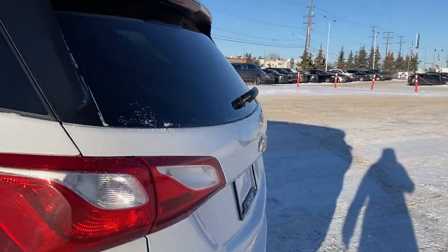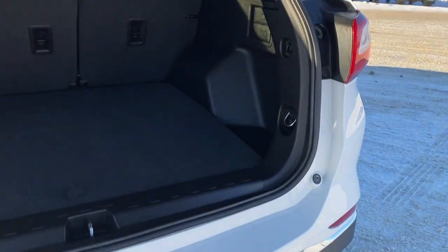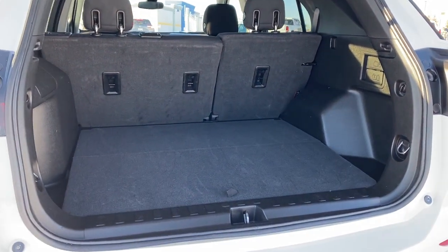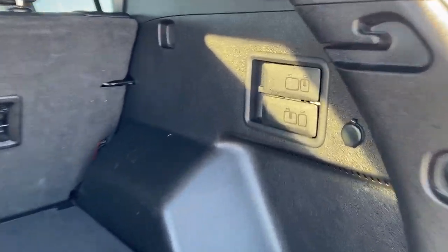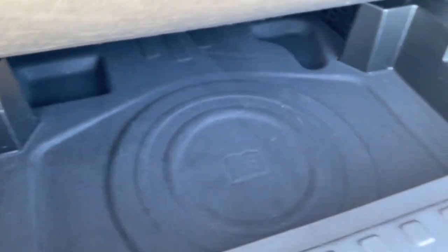I'll open up the liftgate by pushing the release down below. Our trunk has plenty of cargo storage space. The seat releases fold the second row seats down, and there are cargo hooks, a power plug-in, and a storage compartment down below.